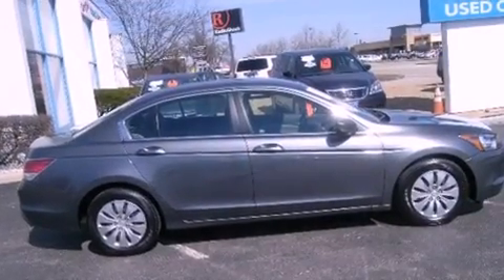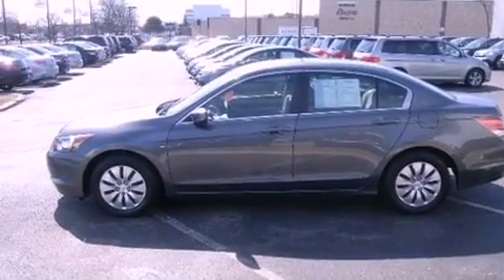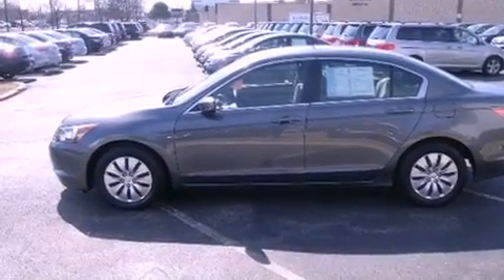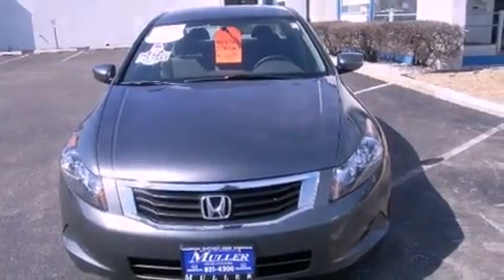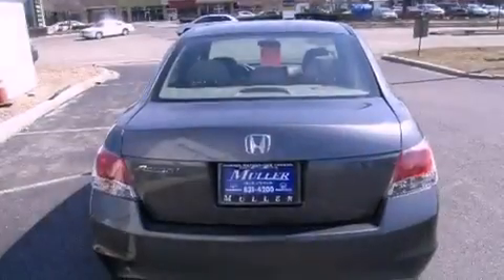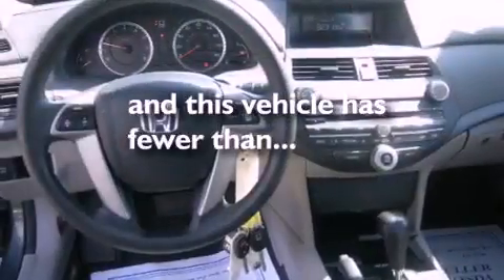Features include traction control and stability control systems, air conditioning, cruise control, tinted glass, an anti-lock braking system, side curtain airbags, full power accessories, a rear window defroster, speed-sensitive wipers, and this vehicle has less than 44,000 miles.